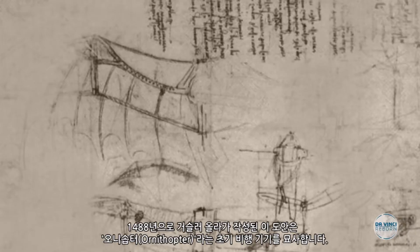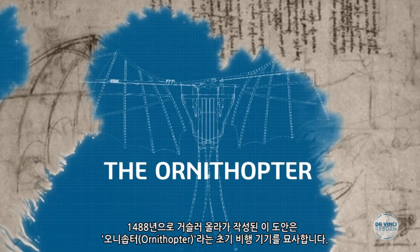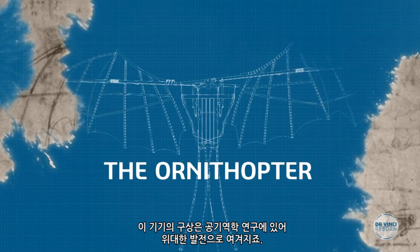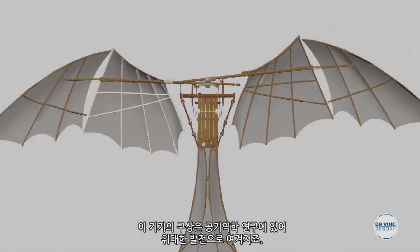This drawing dates back to 1488 and depicts a flying machine called the Ornithopter. The conception of this machine undoubtedly constitutes great progress in aerodynamic research.